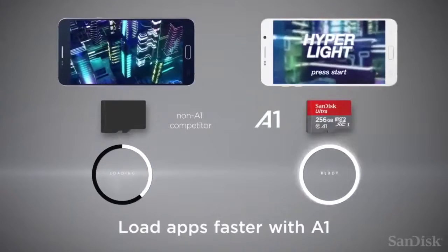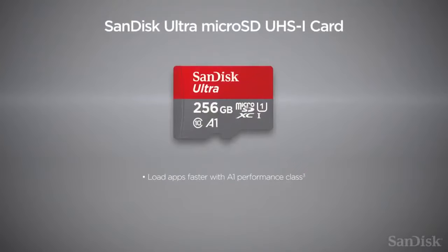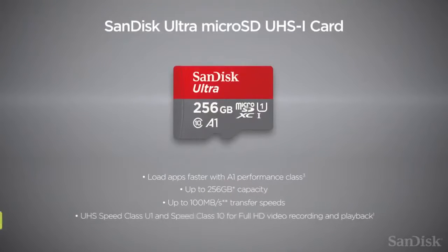Store up to 1,200 photos in just one minute. With its unprecedented 400 gigabytes capacity, this card lets you capture and store more than ever before. Full HD video support may vary based on the host device, file attributes, and other factors. Based on a 4.1 gigabytes transfer of photos with an average file size of 3.5 megabytes, using a USB 3.0 reader.